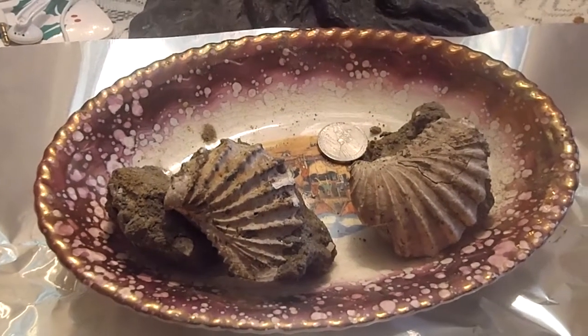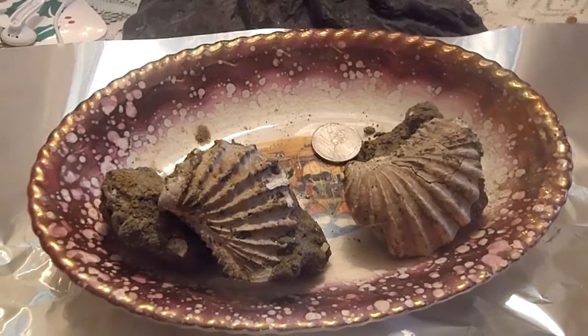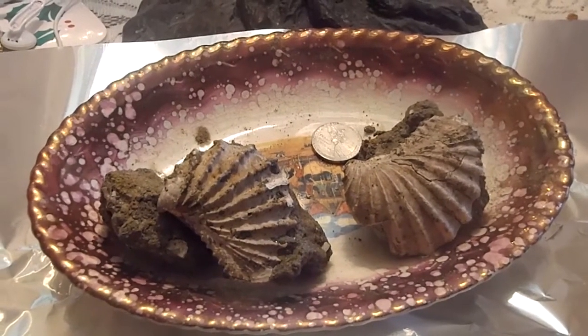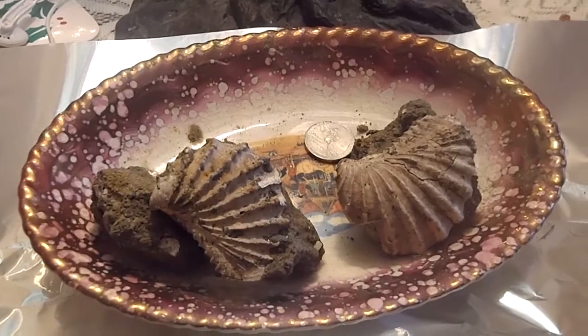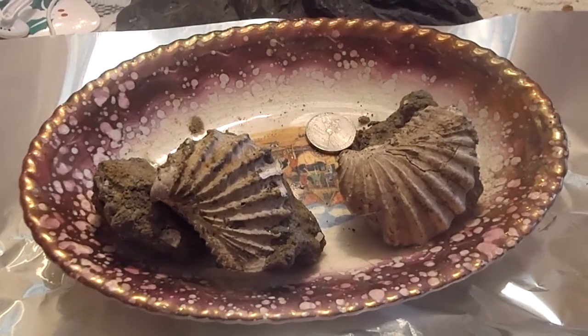Hey, everyone. These are fossils you can find right here in Tennessee and Georgia. These are from the Coon Creek fossil bed, about 60 to 70 miles east of Memphis. This was a 75-million-year-old fossil.